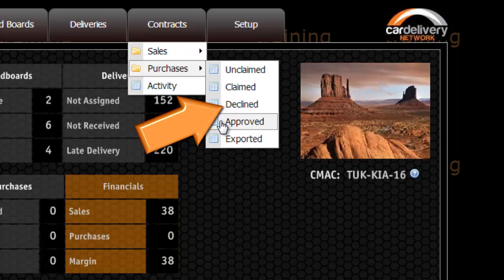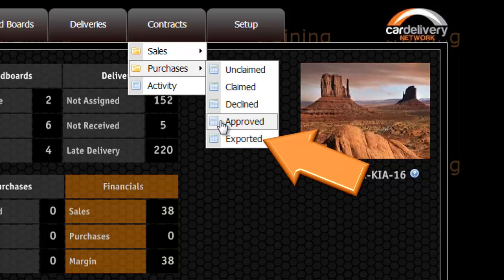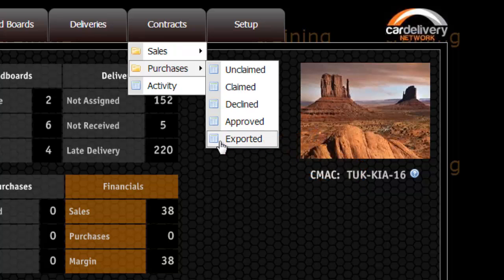Declined are carriers' claims you have declined for payment. Approved is where you will find jobs where expenses and payment for the job has now been accepted. Exported are the jobs you have selected to export to an external invoicing system.